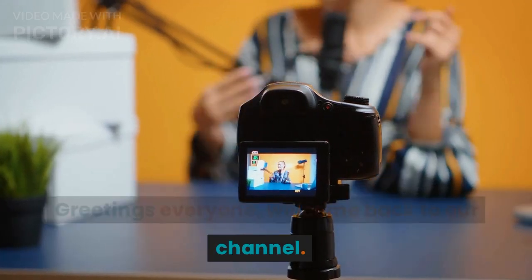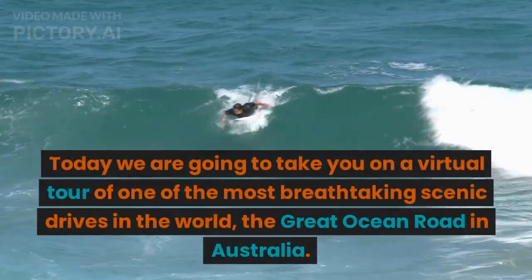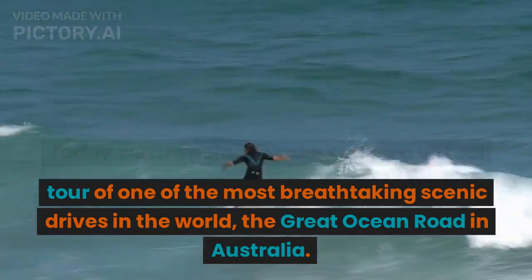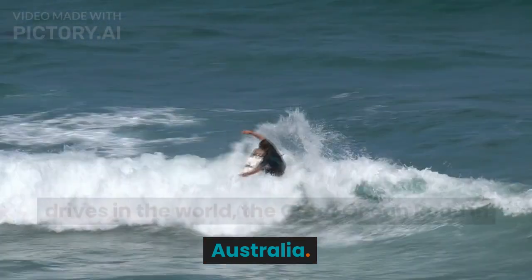Greetings everyone, welcome back to our channel. Today we are going to take you on a virtual tour of one of the most breathtaking scenic drives in the world, the Great Ocean Road in Australia.